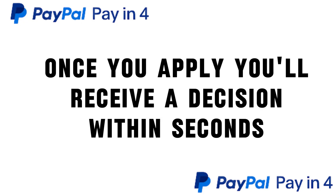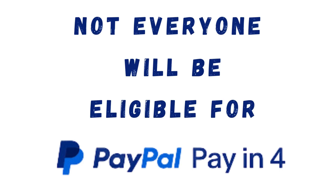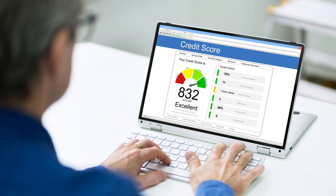Once you apply, you'll receive a decision within seconds. Please note that not all applications will be approved, and some may require a credit check with a credit reporting body.